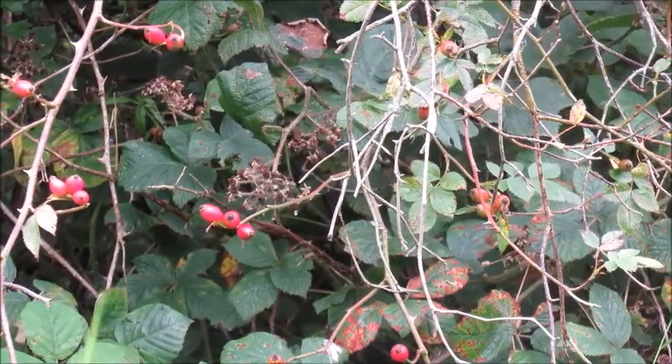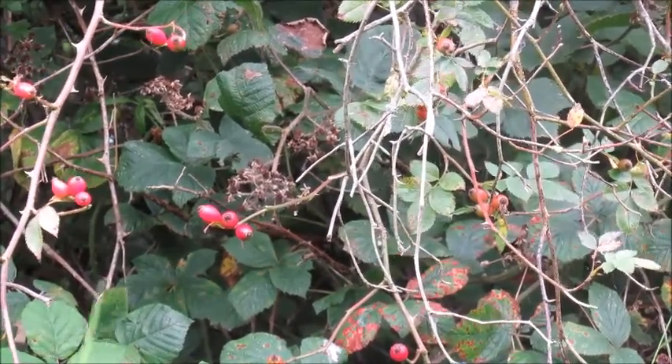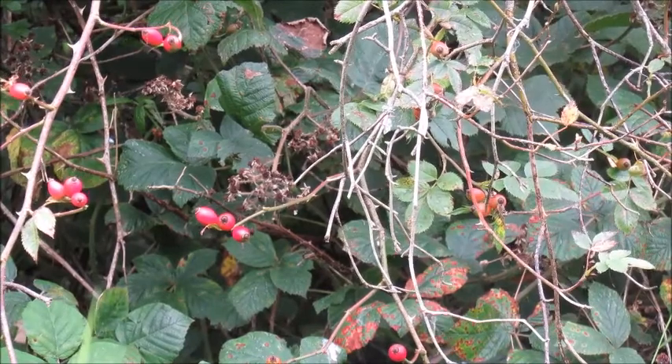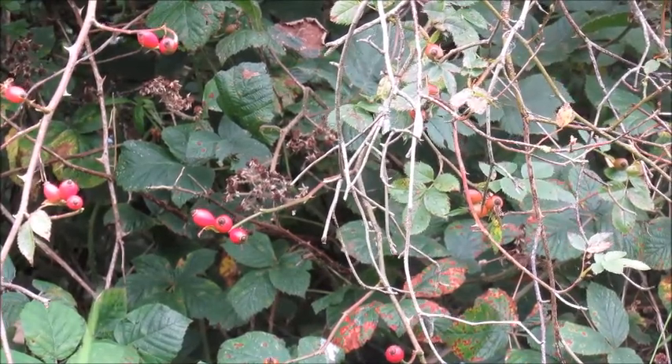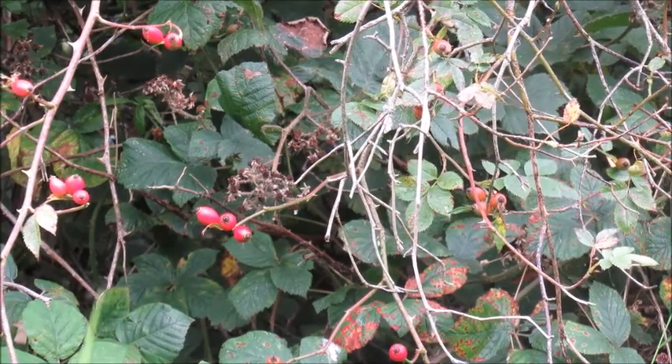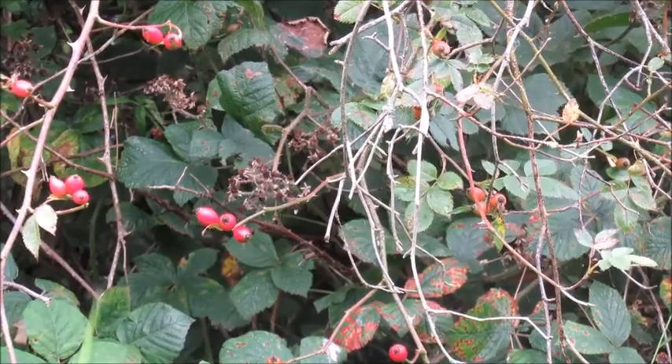This is one of nature's wonderful contributions for our overall health and well-being. So go out there and pick yourself some rose hips and enjoy the experience. Till next time, I would like to wish you all well and a very happy day.